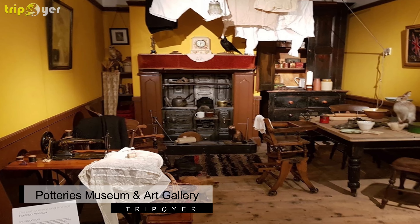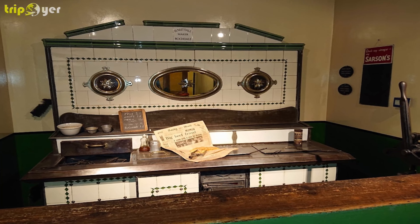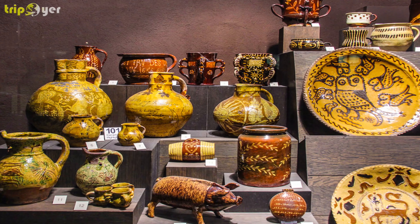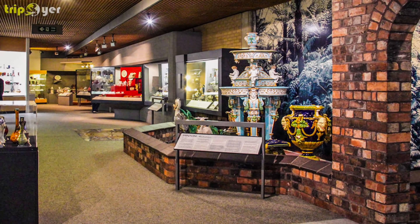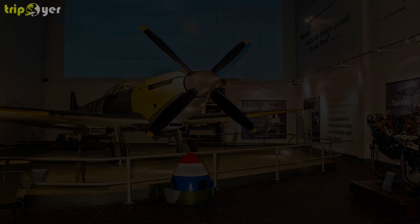Number 5: Potteries Museum and Art Gallery. The Potteries Museum and Art Gallery is home to the world's best collection of Staffordshire ceramics, in addition to a beautiful exhibition of decorative arts, natural history items, and a World War II Spitfire. The museum also boasts an interactive secret garden and a unique collection of famous works by Picasso and Degas. The Potteries Museum and Art Gallery is one of Britain's top museums and is not to be missed during your next Stoke-on-Trent vacation.